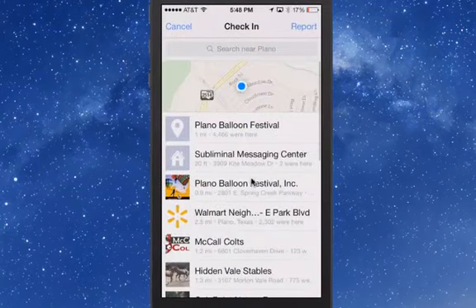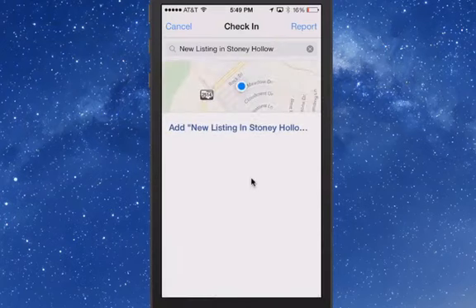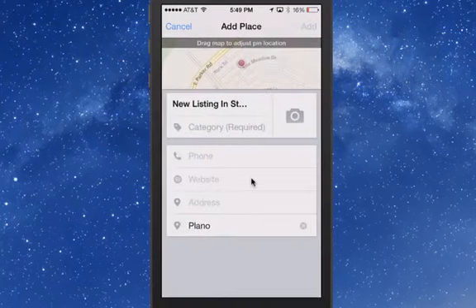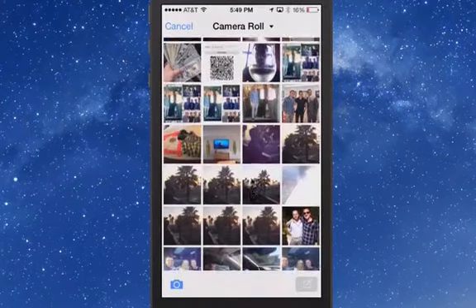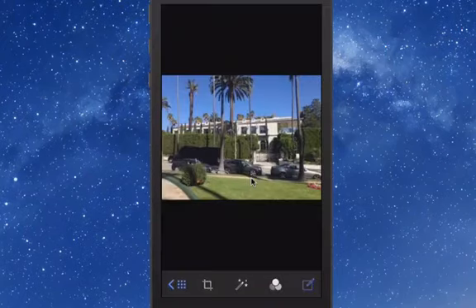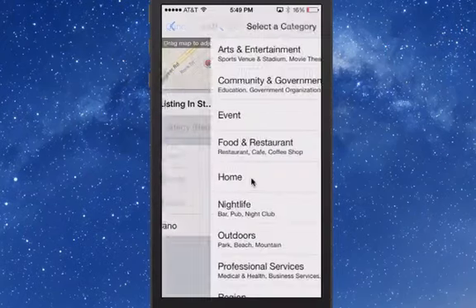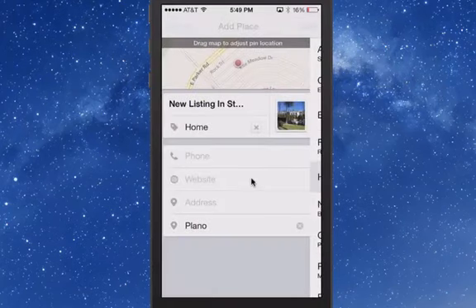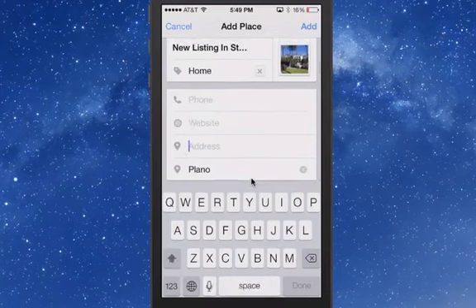The first thing you're going to do is check in and type in the new listing address. We're going to hit search — it's not going to come up, so we're going to add it in here because it's a brand new area. We're going to take a photo of the outside of the home. I just happen to have a photo of a home here. Category is 'home' — that is exactly what it is. You can put your website, your phone number, the address of the property, and so on. Make sure you've got the city, and then hit add.